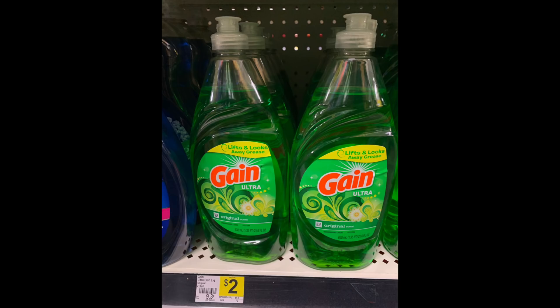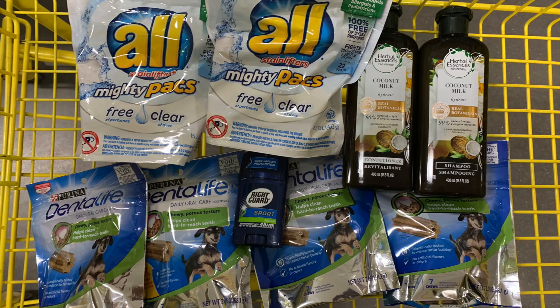If you don't want dryer sheets, you can grab the detergent instead. I didn't try that deal today because with the 5 off 25 I was concerned there would be more problems. So instead, here's what I did — kind of off the menu. I grabbed two packs of the All Mighty Packs (my mother-in-law loves that detergent), two Herbal Essence at six dollars each, four bags of Dental Life (there was a dollar coupon in the February inserts), and one Right Guard Sport.